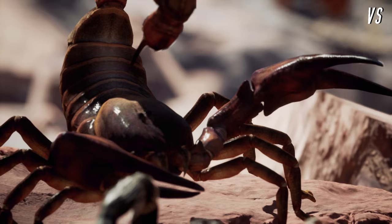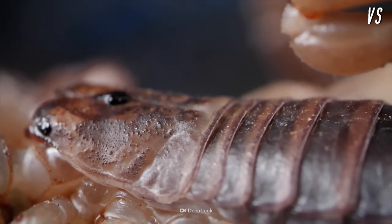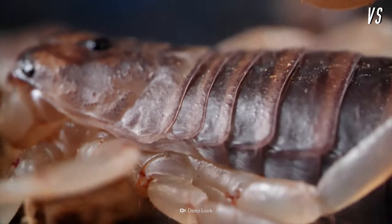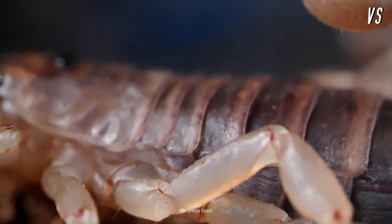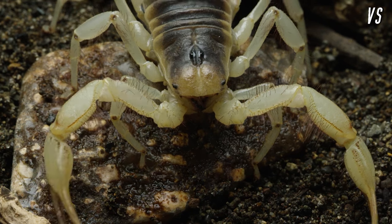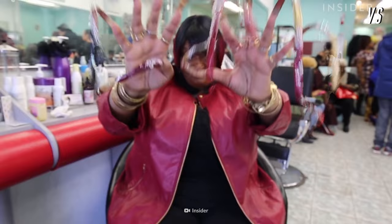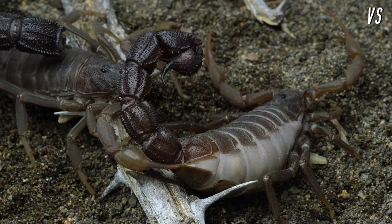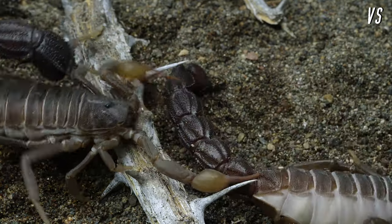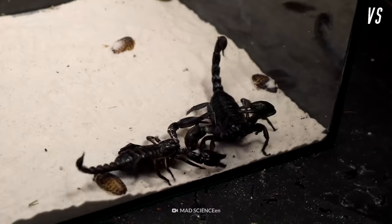Using its tough-as-nails exoskeleton, the scorpion has its defense covered with an impressive set of armor made of chitin. Chitin is incredibly resilient and hard to puncture — it's a lot like keratin, the material in your fingernails. Measuring in at 23 cm long, the scorpion is an expert hunter. Scorpions feed on insects, spiders, and other scorpions.